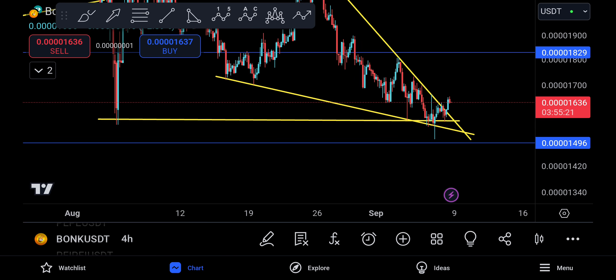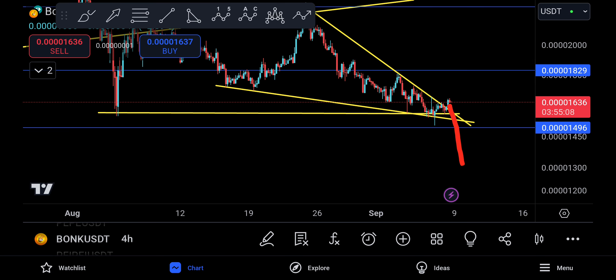All hell will break loose if we come down and take out the falling wedge itself, because if you come down to 1496 you destroy the wedge — that's why 1496 is really bad. However, there is hope: if price comes down and touches that level, it could be worth taking the trade, as there are good chances BONK moves to the upside. A lot of people are very bearish right now, and when a lot of people are bearish, that's usually when the pump happens.